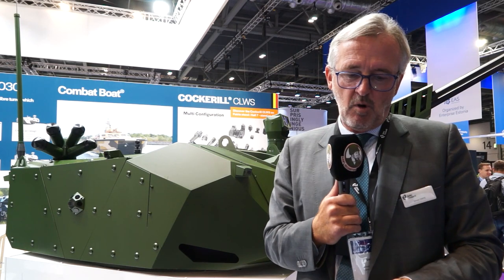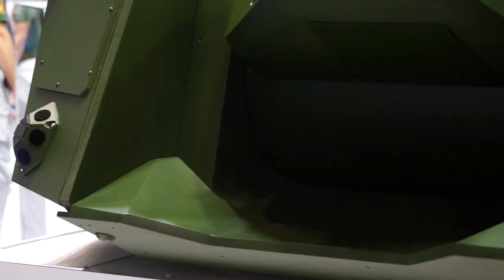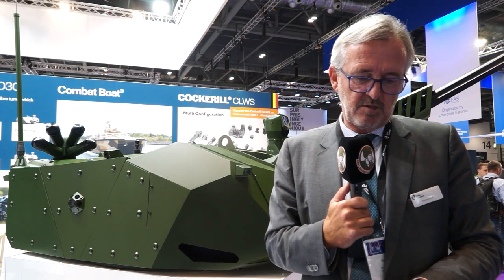It's a lightweight solution of about 1.5 tons, has a 1.5 meter bearing ring, minimal intrusion into the vehicle, and is designed to be carried on lightweight 6x6 or 8x8 type vehicles. Up to level 4 armor is available, and with the open architecture we can add on a number of different options such as APS, smoke grenade launchers, laser warning systems, and even ATGMs.